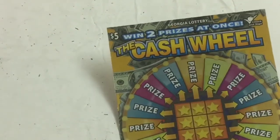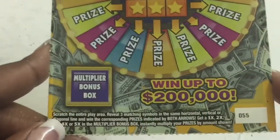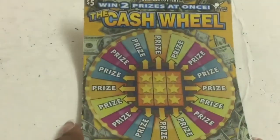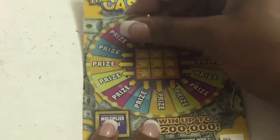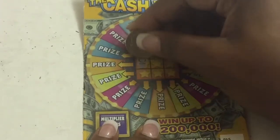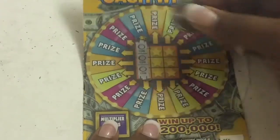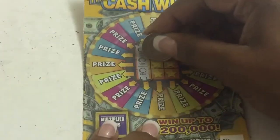We got another one here — a five dollar Cash ticket, number 55. We basically need three like symbols. We have a coin, another coin, and we have a winner! We got these two. Let's go to the middle here.